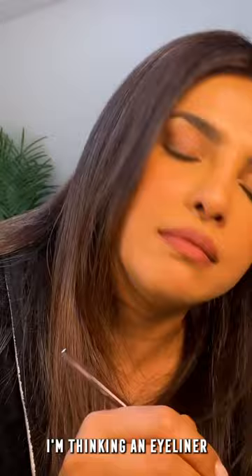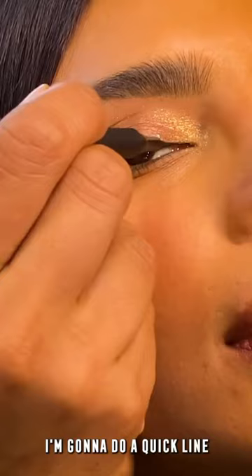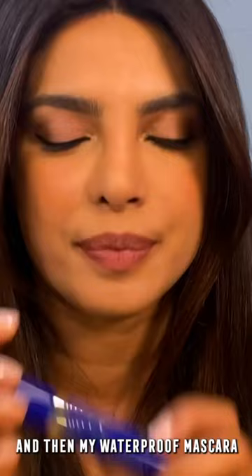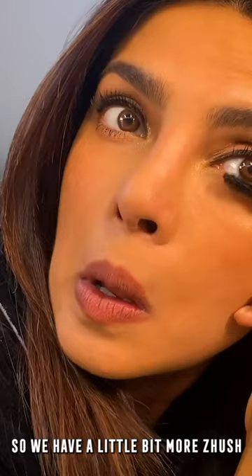I'm thinking an eyeliner. This is the Max Factor High Precision Liquid Liner. I'm going to do a quick line. Do you see how high precision this is? It took me like three seconds to make a symmetrical cat eye. And then my waterproof mascara — if you don't know what goes on at night. Mascara a little bit at the bottom too, so we have a little bit more zhoosh.